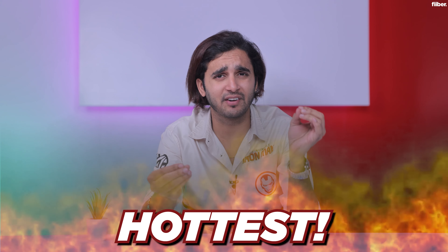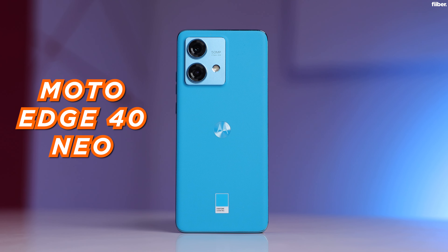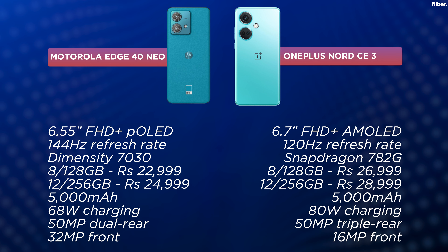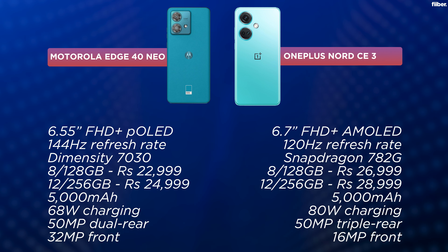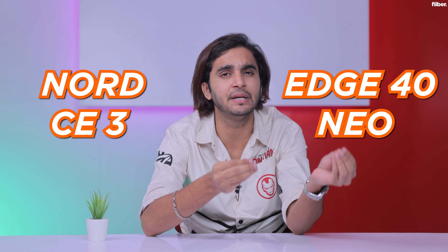The mid-range smartphone price segment is probably the hottest right now, and why not — you no longer need to spend big bucks to get a top-notch smartphone experience. Phones priced between 20,000 to 30,000 rupees offer a ton of value. Two such top-notch mid-range smartphones are the Motorola Edge 40 Neo and the OnePlus Nord CE3. Should you pick the Nord CE3 or the Edge 40 Neo if endurance and performance are your two key factors?